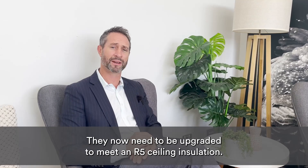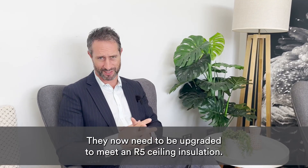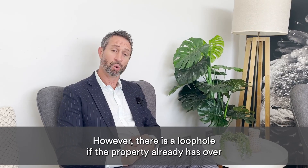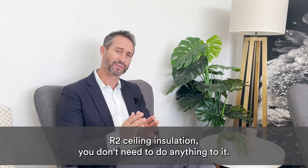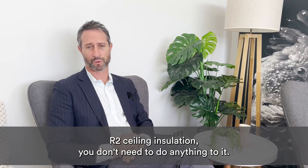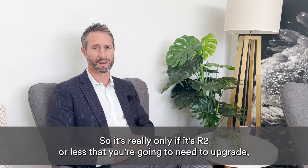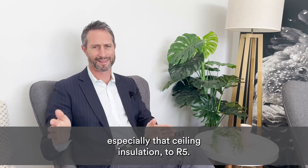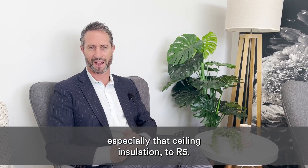Those properties now need to be upgraded to meet an R5 ceiling insulation. However, there is a loophole: if the property already has over R2 ceiling insulation, you don't need to do anything to it — it's deemed to still be compliant. So it's really only if it's R2 or less that you're going to need to upgrade that ceiling insulation to R5.